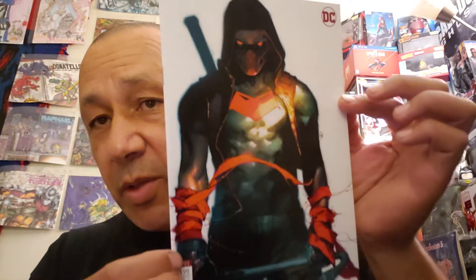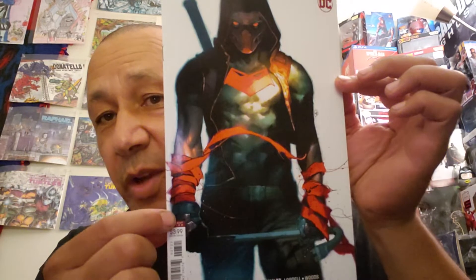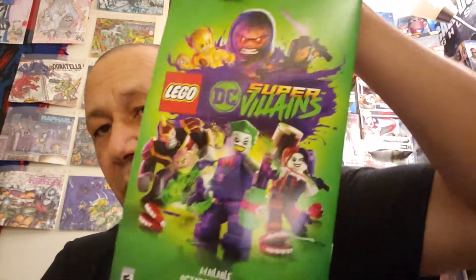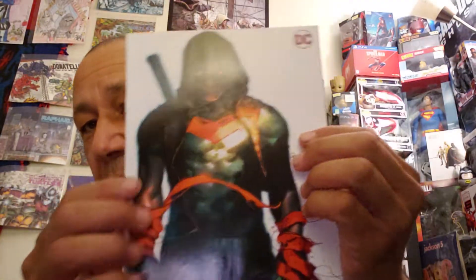The second name I draw will get Red Hood Outlaw #27 — the special cover. This was cool; I remember when this came out I said, 'Oh man, I gotta get a copy of that — I can use it for a giveaway.' That's a cool cover, and here's the artwork on the inside. Here's the back — I'd love to get that game, I like LEGO games for my PlayStation 4. That's the second name I draw.